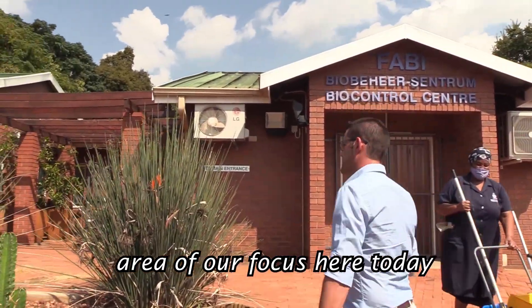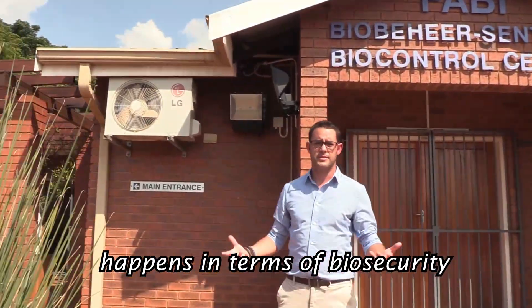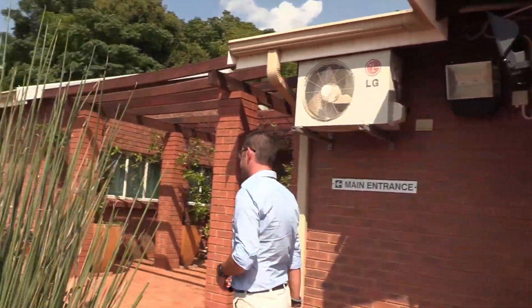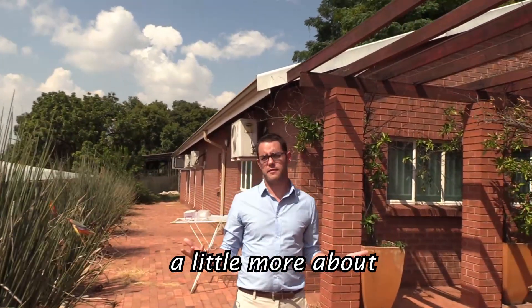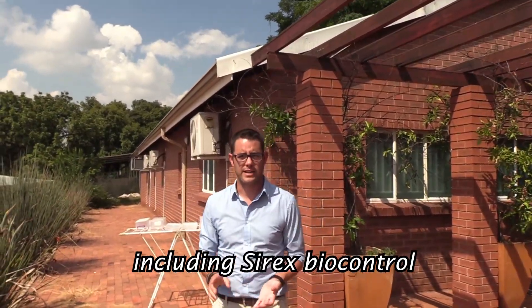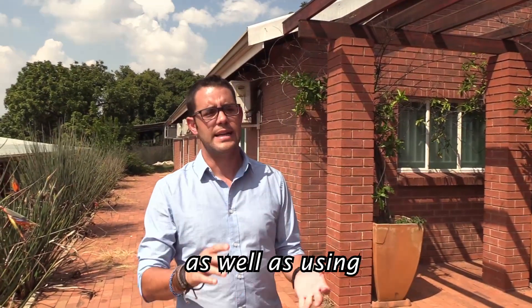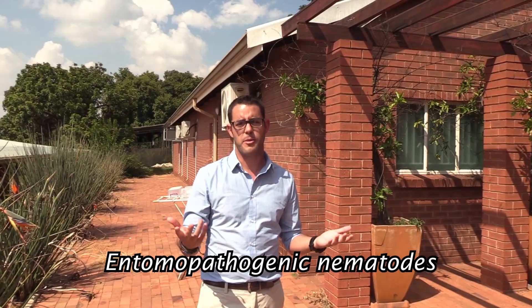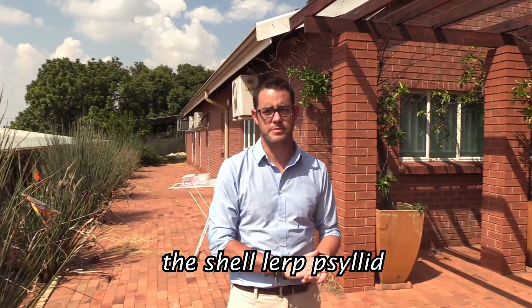We're going to move up to the main area of our focus here today. This is where a lot of the magic happens in terms of biosecurity. Inside, we're going to learn about the different programs, including Sirex biocontrol, Gonipterus biocontrol, as well as using entomopathogenic nematodes, and then biocontrol for Spondyliaspis.